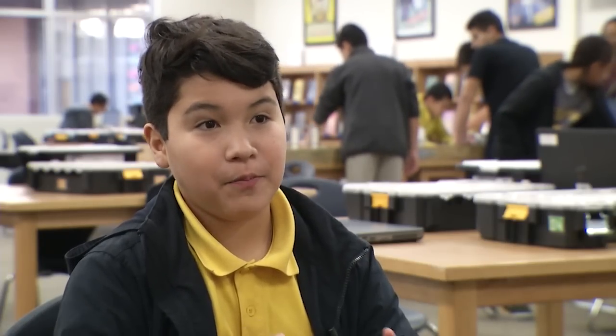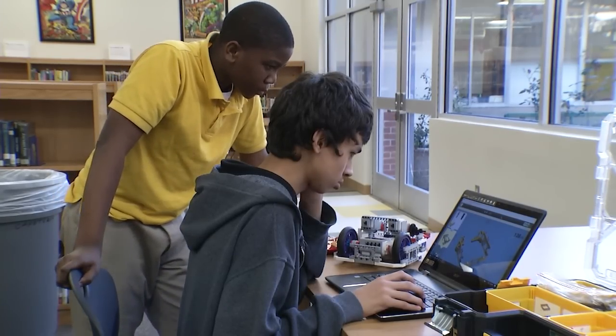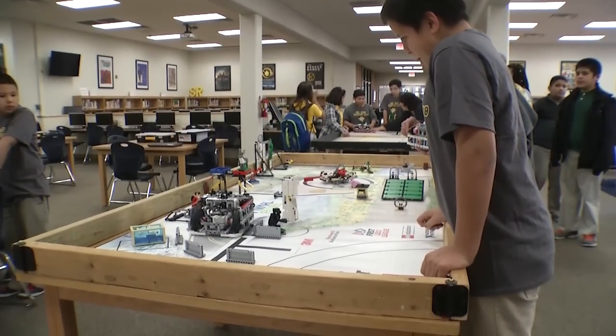It works by, first of all, you need to make the contraption. So if you need to push something, you need to make something to push it. And then after that, you need to program the robot with the computer to make it move in a certain direction at a certain speed. I'm learning more things that I didn't know.